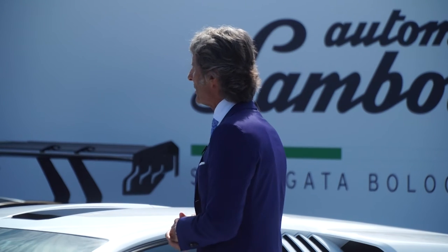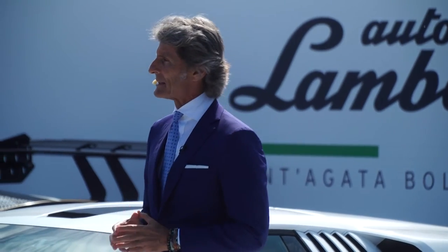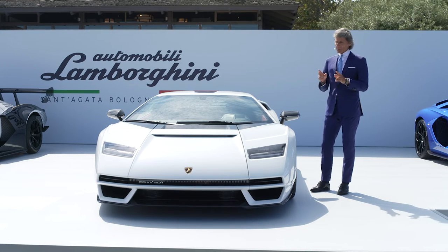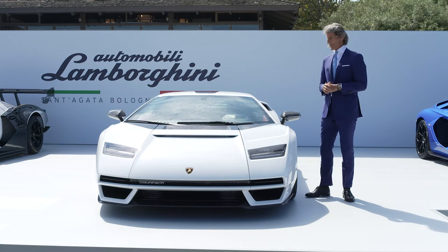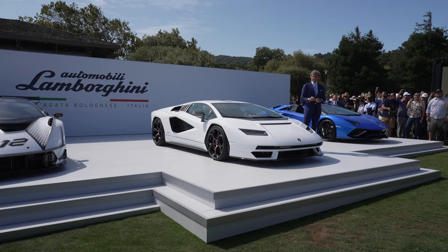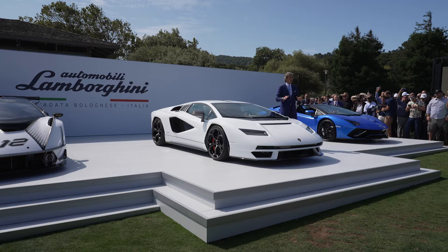Why have we done a modern interpretation of the Lamborghini Countach? There are two main reasons: the design elements and the layout. Starting with design, there are two things which are very important for Lamborghini since the Countach was launched 50 years ago. The first is the silhouette line — a long, tense line which goes from the top of the car to the end without a bend.